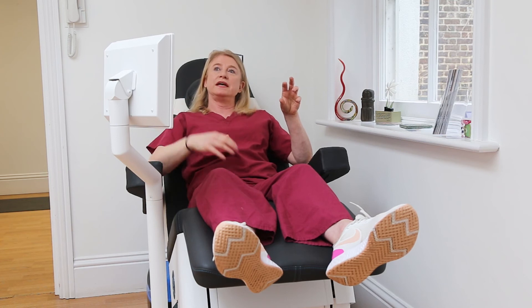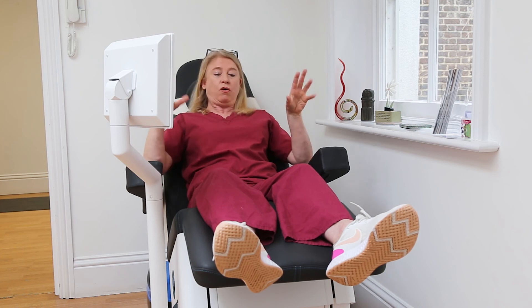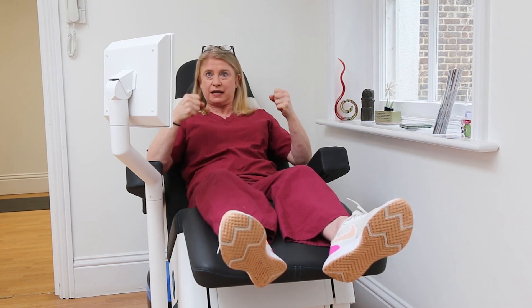The frequencies can range from low frequencies, which are for pain, to a higher frequency where you get a really good contraction and a lift.